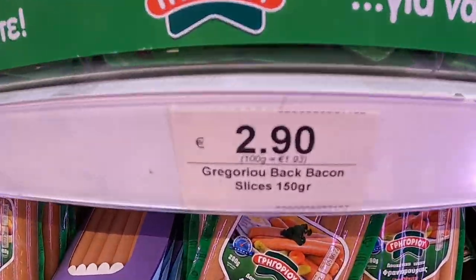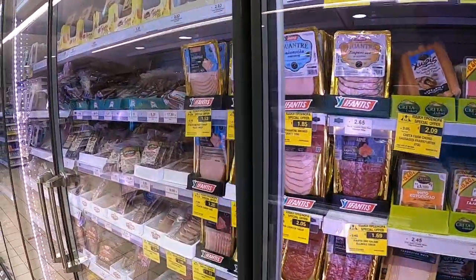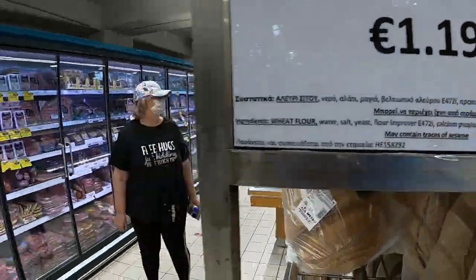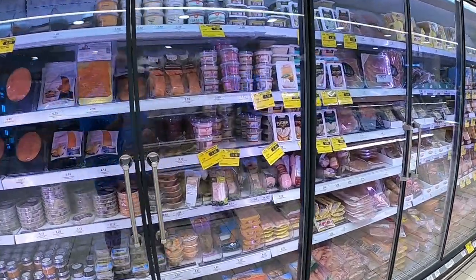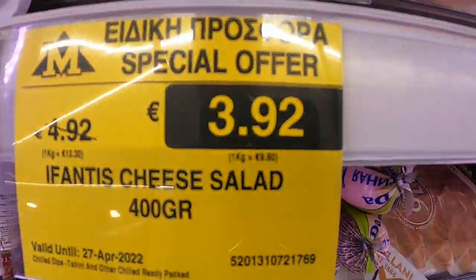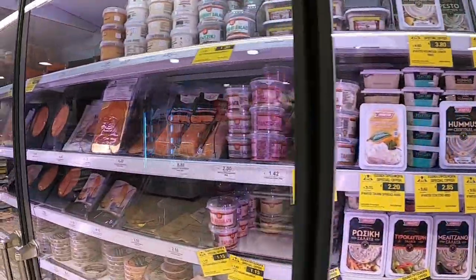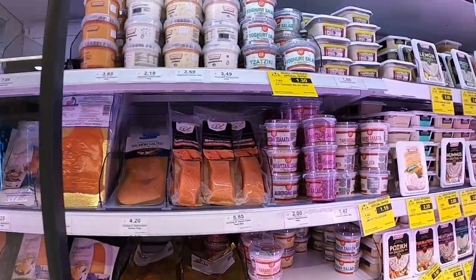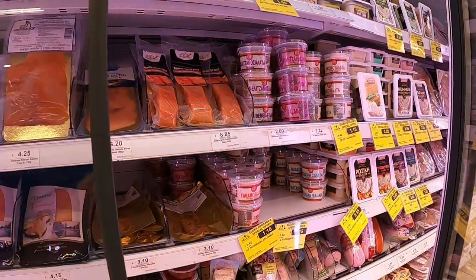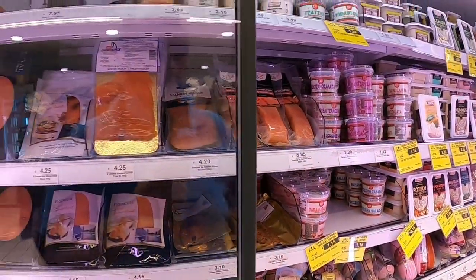The normal back bacon here is 2.90€ for 150 grams. There's local bread - all sorts - at 3.92€ for 400 grams, or this one's much cheaper at 2.50€ for 250 grams. Those are the cheapest.